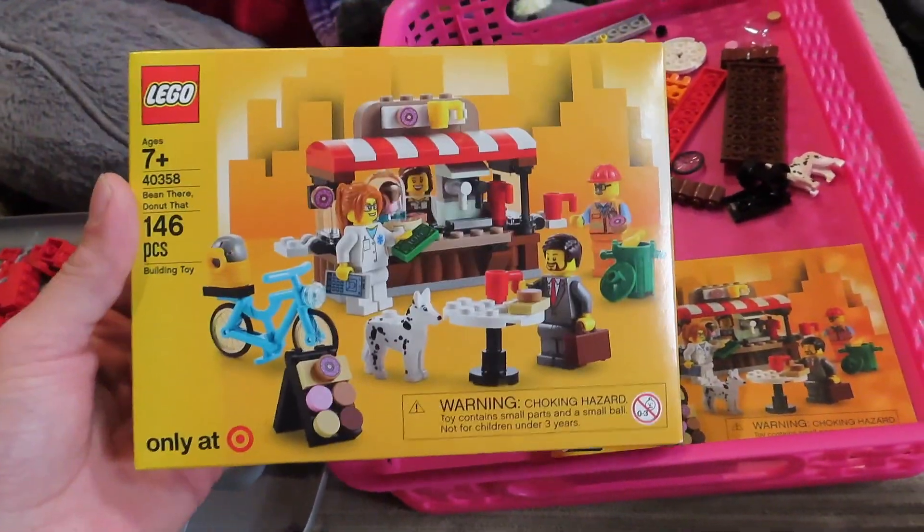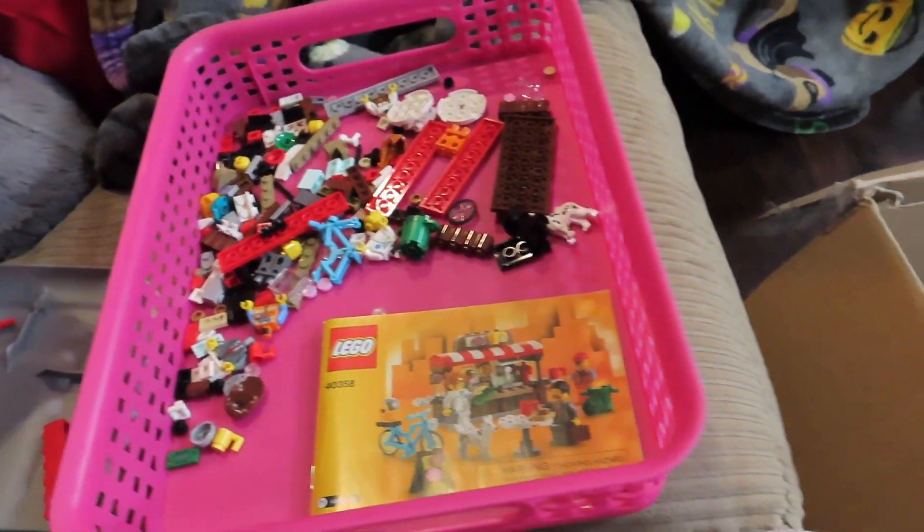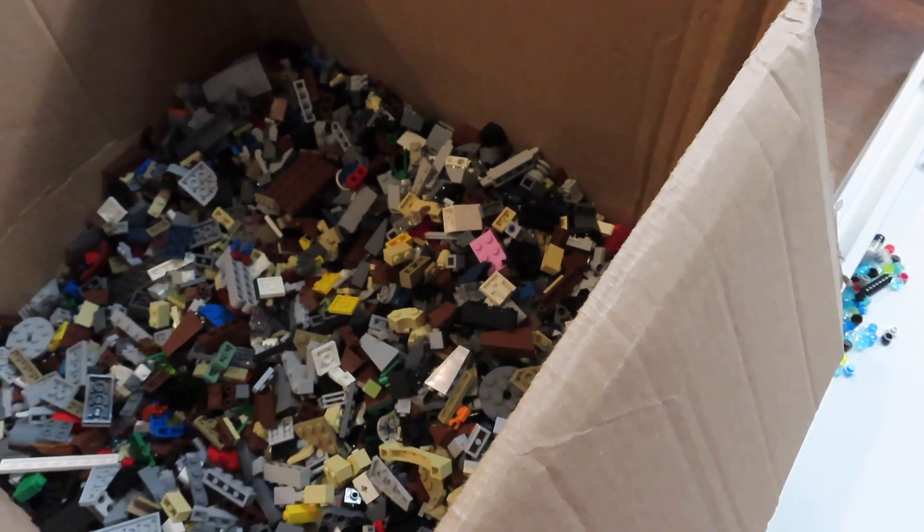We almost got it when it was like $12, and then we finally ended up getting it — we actually got two of these at $7.99. Bree's gonna build one and we'll show you when it's done.